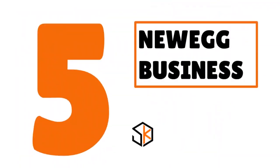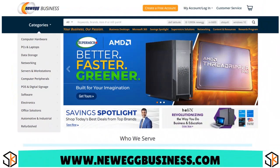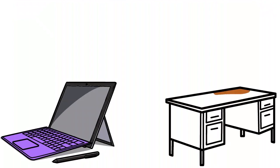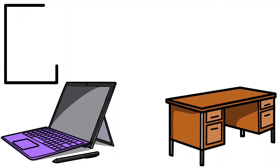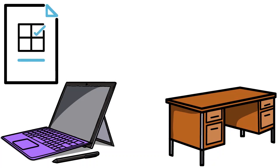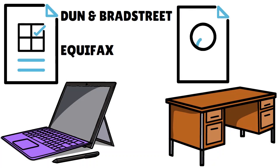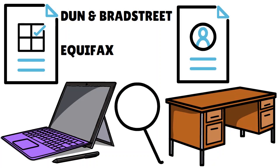Number 5, we have New Egg Business. Our score: 8.9 over 10. New Egg Business provides a wide range of business supplies and equipment, including computer hardware and software, laptops, routers, monitors, telephones, furniture, and more — basically a large catalog of things your new single-member LLC might need. They report to Dun & Bradstreet and Equifax. We have clients who report that New Egg also reports to Experian in California and Arizona, but they definitely report nationally to D&B and Equifax regardless of where your LLC is located.